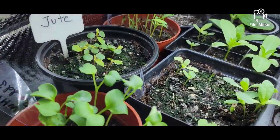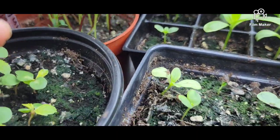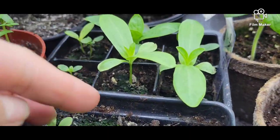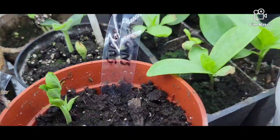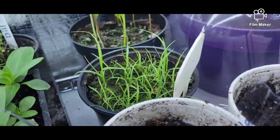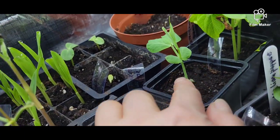Let's see what we have here. I have white radishes, jute, and these are just flowers — cosmos and zinnias. I also have some okra, more okra, butternut squash, and this is mustard.